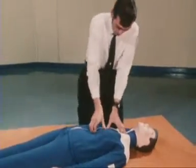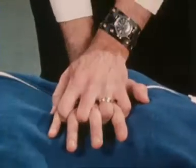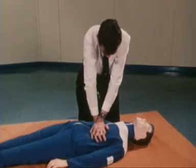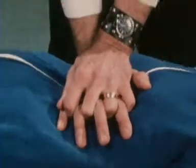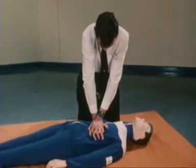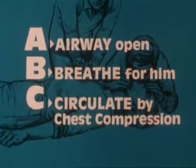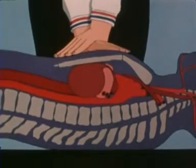Divide the bottom two thirds of his breastbone in half to find the bottom third. Put the heel of one hand there. Cover this hand with the heel of your other hand and interlock your fingers. Keep your arms straight and press at about 80 times a minute, just over one a second. Never do this on a conscious patient — his normal heartbeat could be upset by it. The casualty should be on a firm surface. The breastbone can be pressed down safely for about four centimetres, one and a half inches.